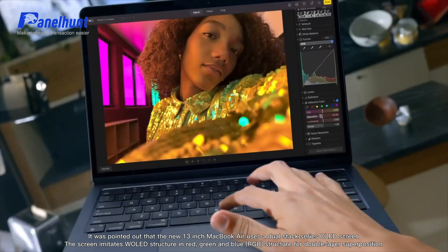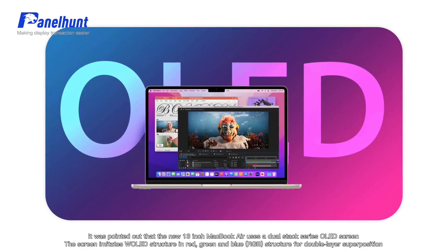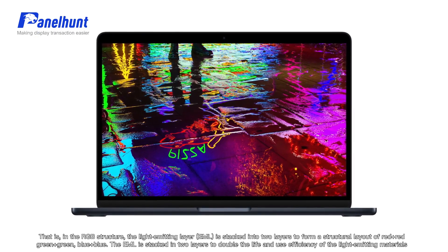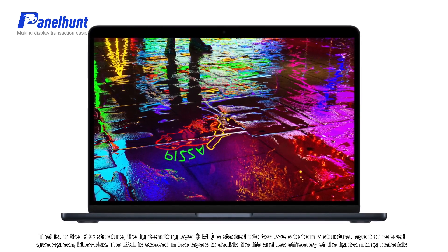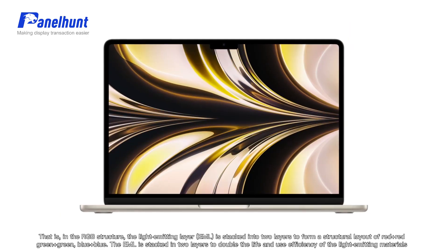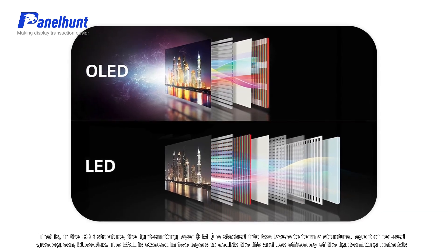The screen features a light-emitting structure in red, green, and blue for double-layer superposition. That is, in the RGB structure, the light-emitting layer is stacked into two layers, forming a layout of red plus red, green plus green, blue plus blue. DML is stacked into layers to double the lifespan and use efficiency of the light-emitting materials.